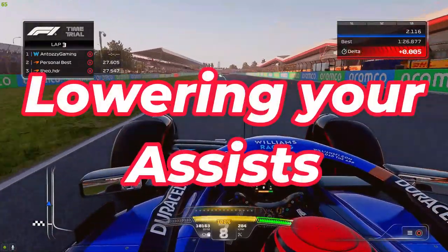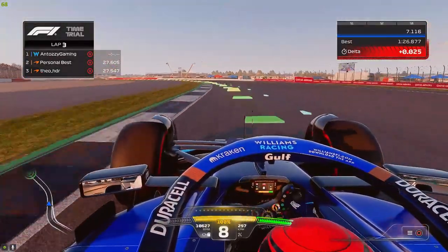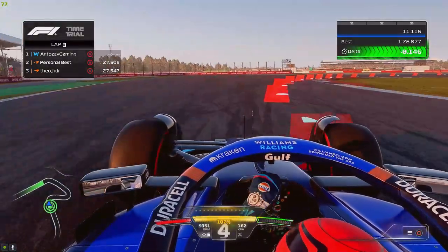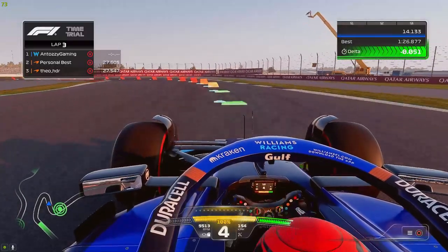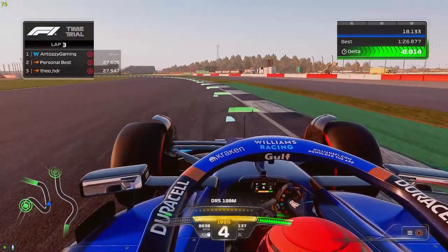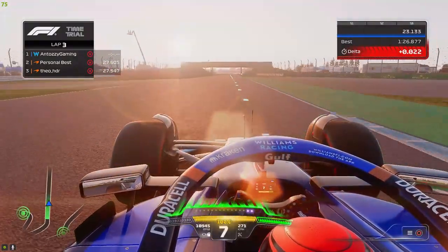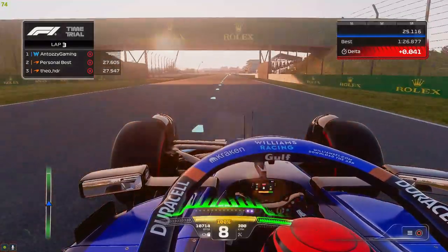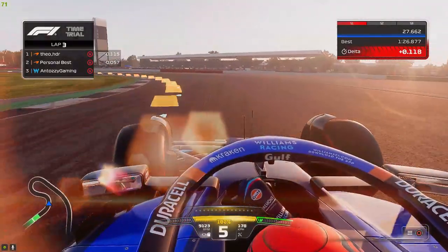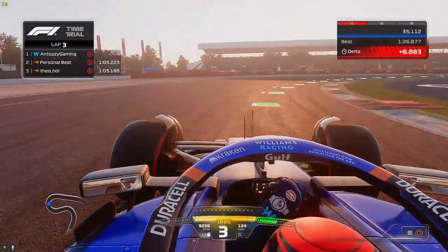The next one for me was lowering my assists — possibly the toughest thing to do if you've been running assists until now. I myself had been using assists until this year's game was released. Disabling traction control is a great way to improve your time on the track; just take a couple of laps in time trial to get the feeling for the throttle. This year's game has made it a lot easier to disable traction control, but make sure you don't plant the throttle on the curbs or mid-corner. I only go full throttle once my steering wheel is straight or once I feel the car is stable enough.